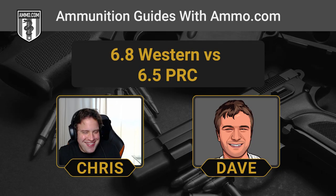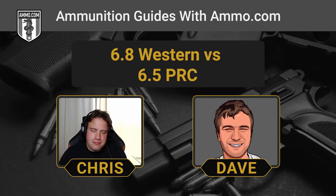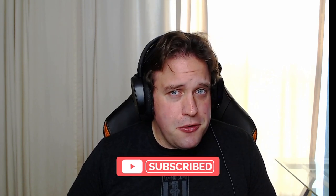When the 6.8 Western was first announced it was exciting — it felt like it could really change things. But a year later, it's remained surprisingly rare, and that scarcity is kind of a death knell for any cartridge. It'll be interesting to see which one is still around in 20 years, but the strong feeling is it's going to be the 6.5 PRC. Get your ammo at Ammo.com, click that like and subscribe button, and we'll see you out on the range.